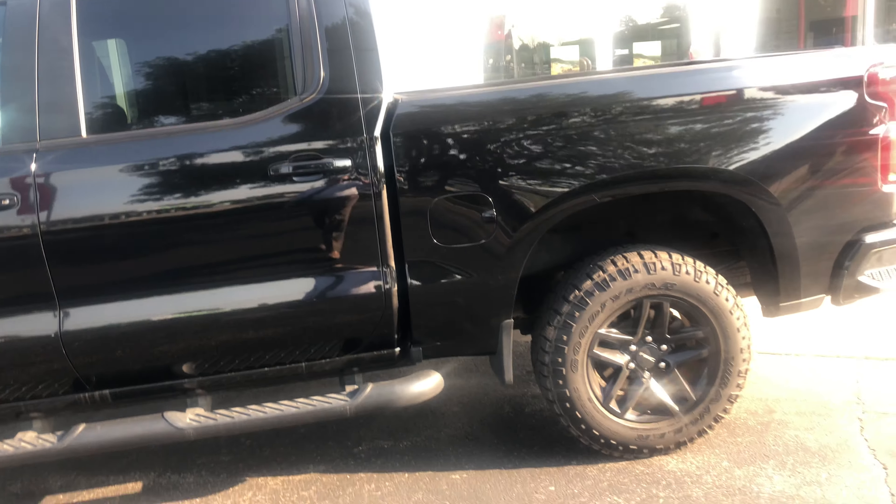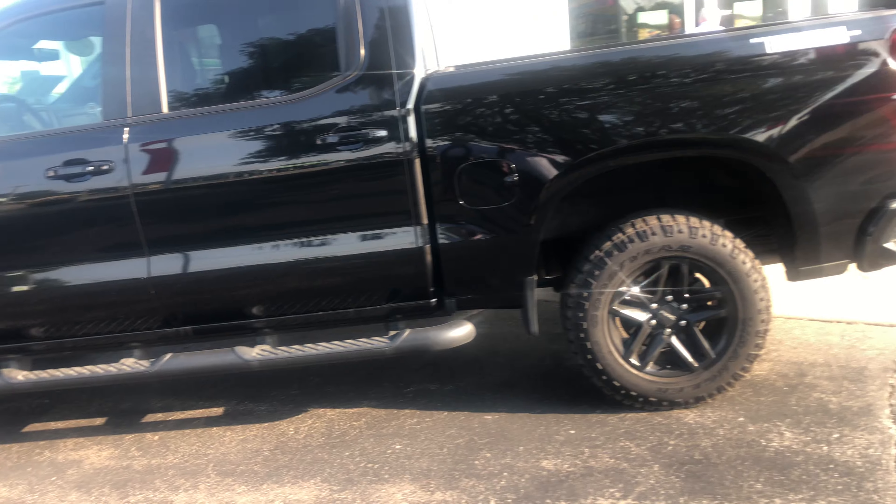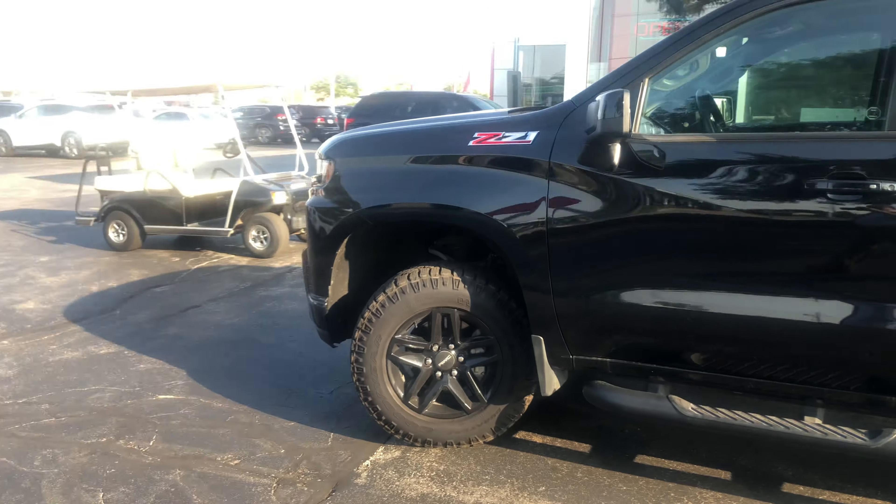Hi, I'm Mike Garrett, Boucher Nissan. I'm going to give you a quick video of the Silverado Trail Boss Z71.